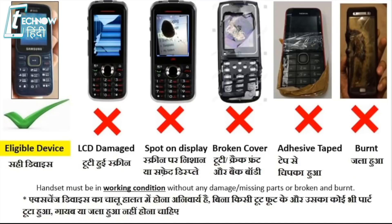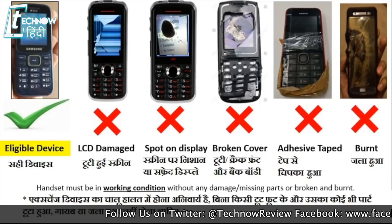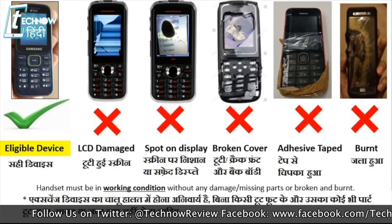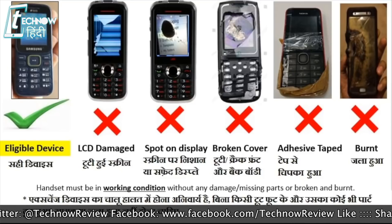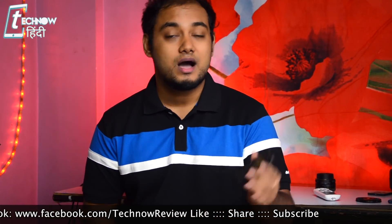The phone should be working properly. If there is LCD damage or any part of the phone is missing — like a keypad key, a switch, or if the display has a leak — if there is any such damage to the phone, you will not be given a Jio Phone in exchange.